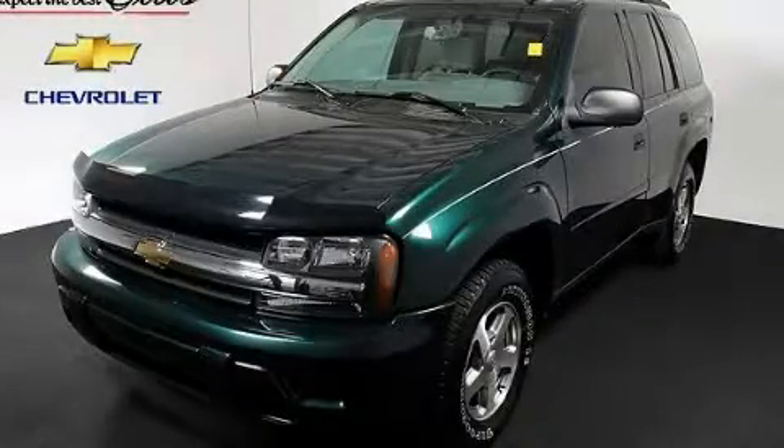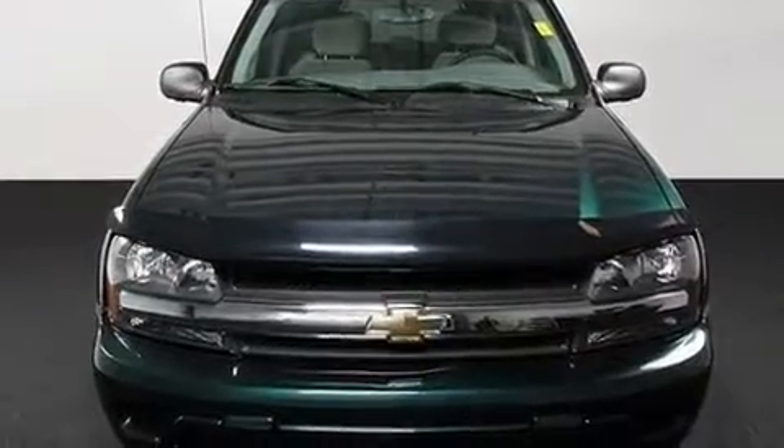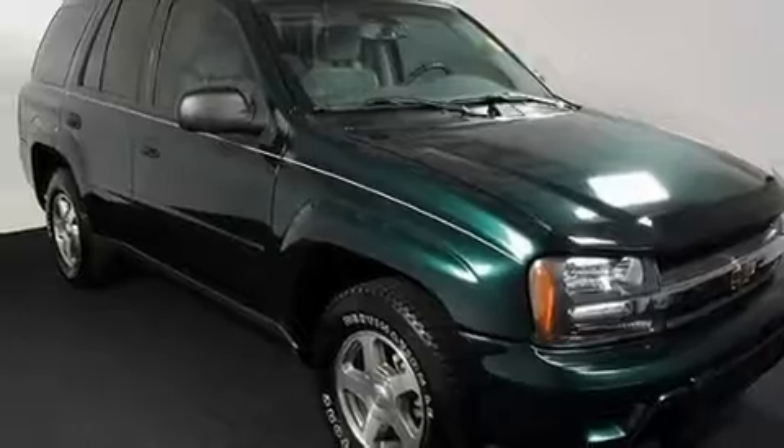This is a 2006 Chevrolet Trailblazer, a vehicle with safety, comfort and space. It features a 4.2-liter six-cylinder engine and a four-speed automatic transmission.